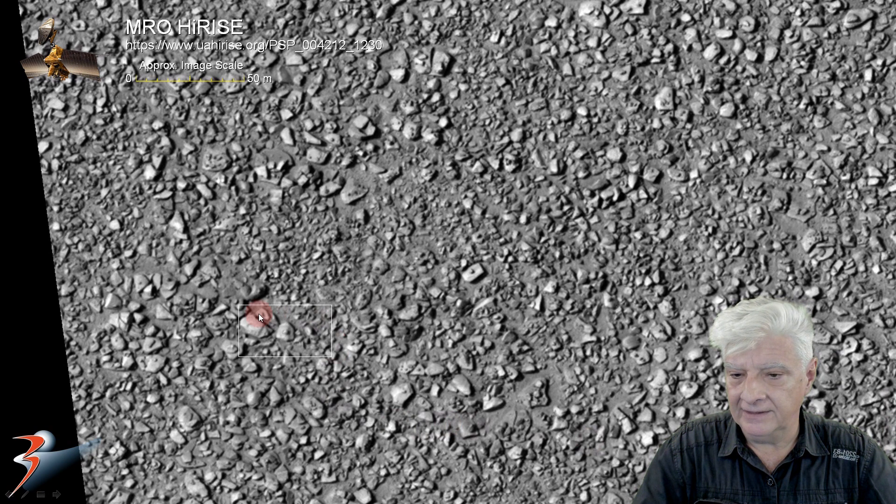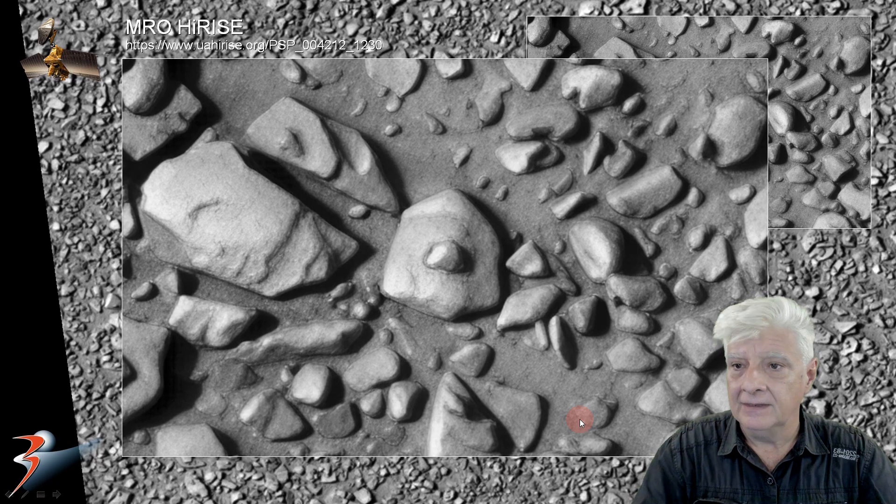Let's zoom in on the item over there. It's about 8 meters across and it's got a shield shape to it — so very symmetrical. And right there in its center we have that dome-like feature.